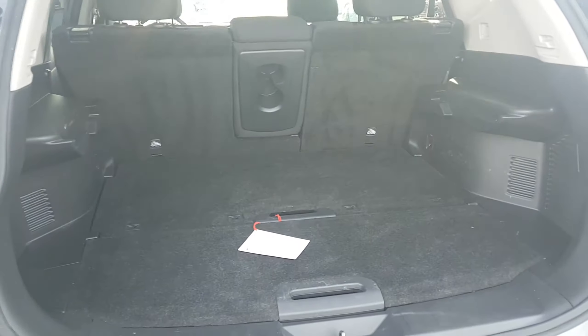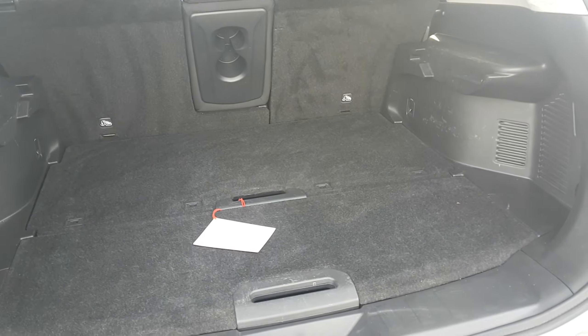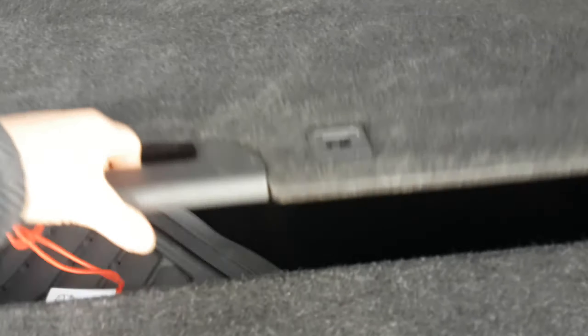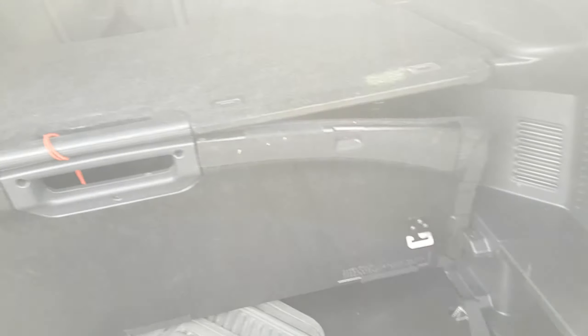So in the back here guys, we have Nissan's divide and hide cargo system so you can create multi-level storage and divide your items. This front panel here you can stand it up to divide your groceries — if you buy watermelon in the summertime, anything like that. There are some aftermarket rubber mats back here from the previous owner, a 12 volt right there, and the back panels give you your multi-level storage system. If you need to create a cubby area, you lift this front panel and you've now created a little hiding area, which is great.